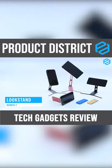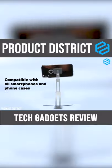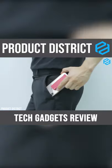LookStand by LookShop, claimed to be the world's first transforming phone stand, is compatible with all smartphones and phone cases. It is compact and thin with a thickness of just 7mm, and is also very light at 45g.